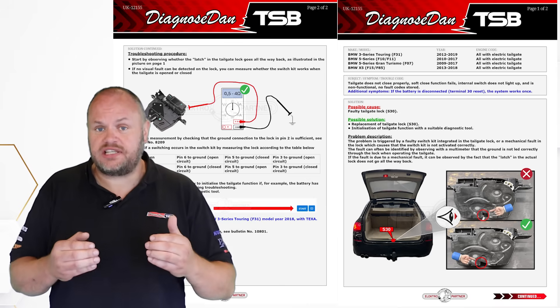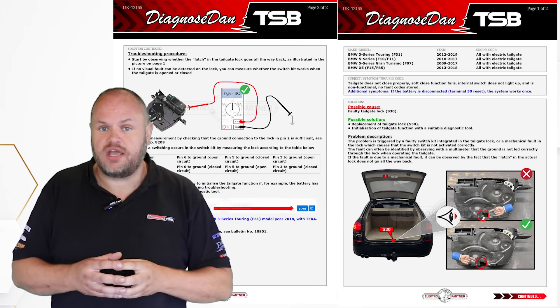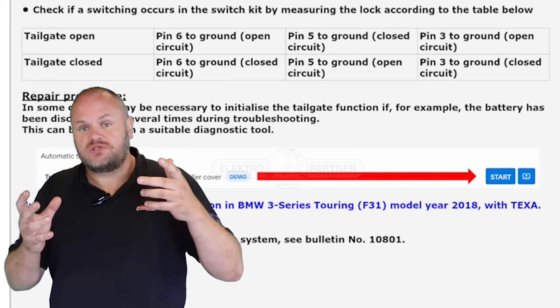In that bulletin we state that the problem can be caused by one of two switches that fails inside the lock of the tailgate. In the bulletin we guide you on what to measure on which pin when the tailgate is open or closed.